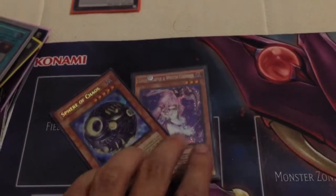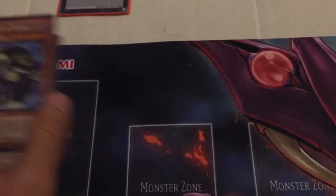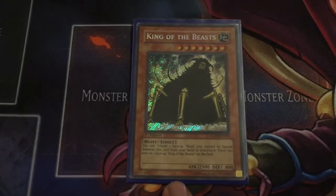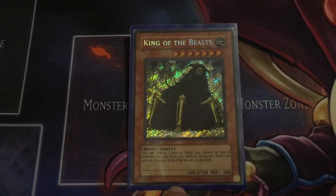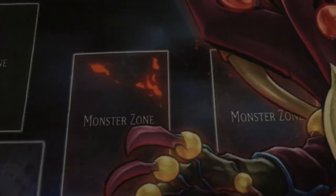I'm probably going to either sell these or trade these away, but not before I do a card discussion video on Cherries for this format. King of the Beasts — because I'm a scrub and I have a soft spot for really, really crappy Secret Rares. This thing is the one that works only with Moja.